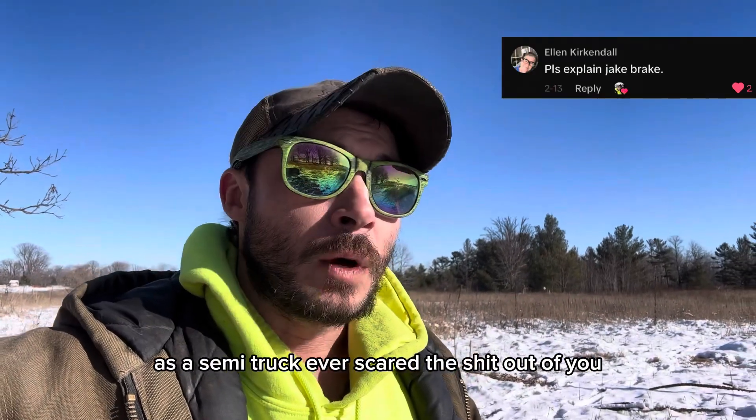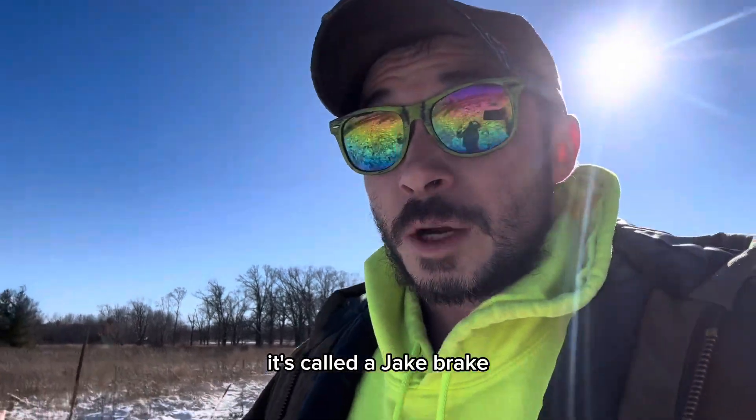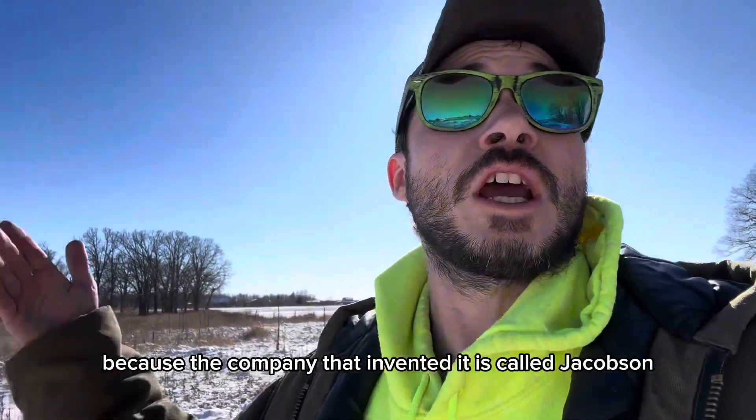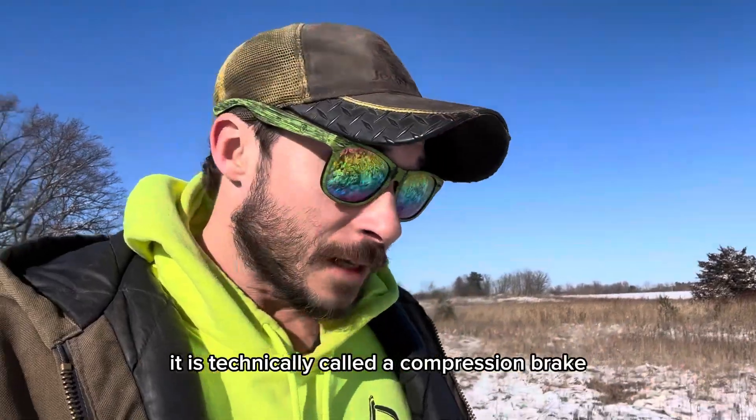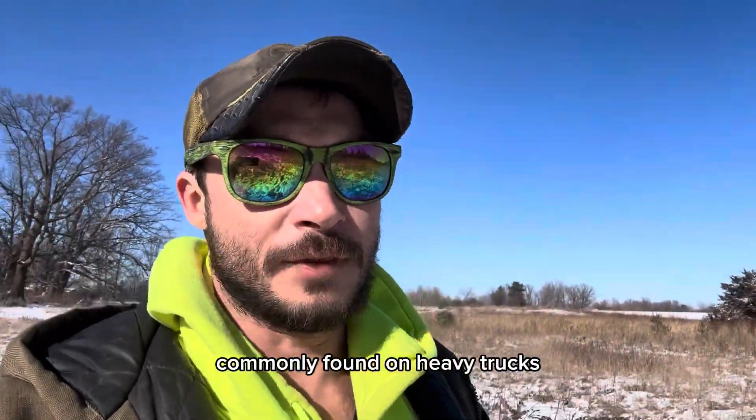Has a semi-truck ever scared the shit out of you when it unexpectedly went brrrr as it drove by? That's a Jake brake. It's called a Jake brake because the company that invented it is called Jacobson Companies, I think. It is technically called a compression brake, and it is a form of engine brake that is most commonly found on heavy trucks.